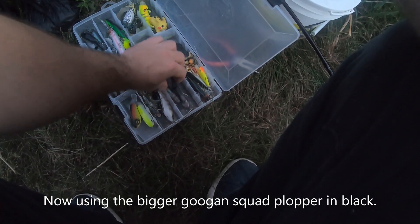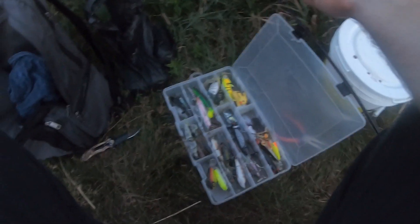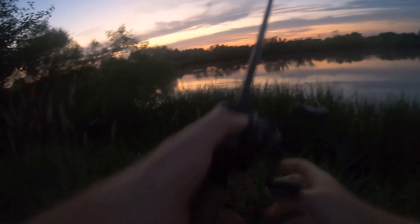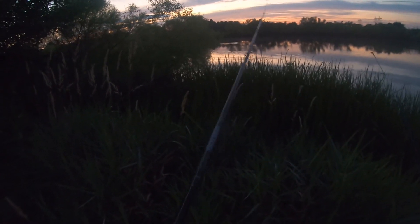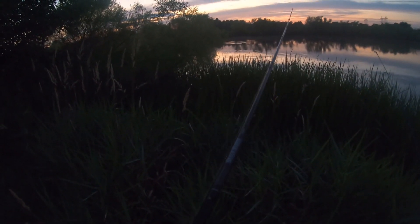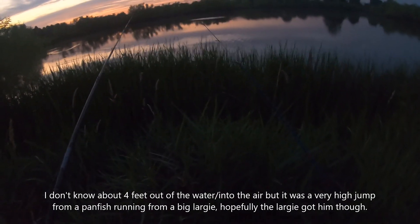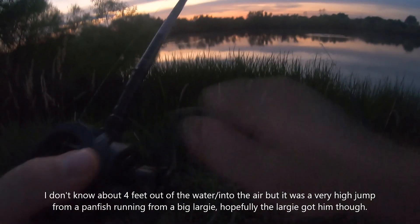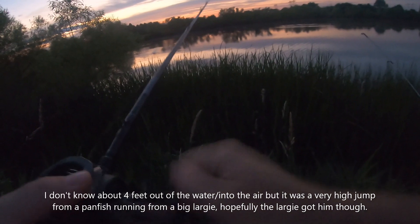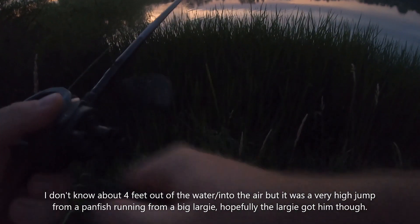I'll try it out. There's a normal Guggen — are you serious? I had to have gotten that on film. A fish — a huge largemouth chased a bluegill out of the water, and the bluegill got like four feet into the air.